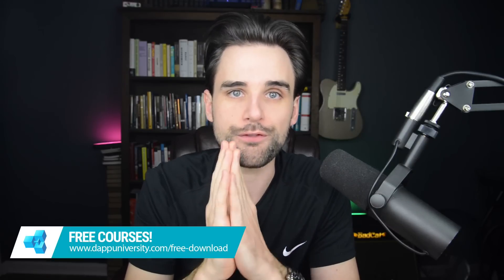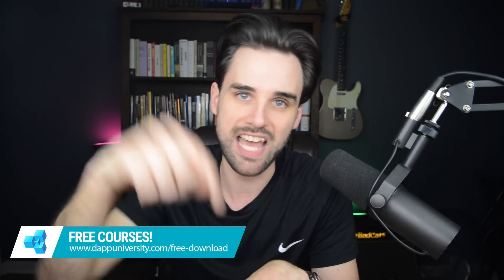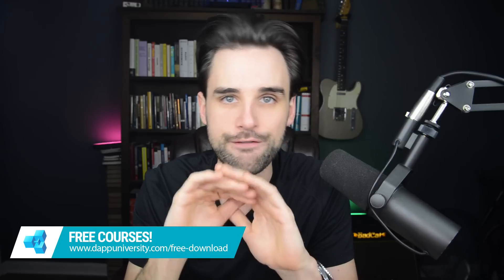Hey everybody, this is Gregory from Dapp University. In this video I'm going to talk about four tips for new blockchain startups. Be sure to subscribe to this channel if you haven't already and click the like button down below. You can find all my courses for free on my website over at dappuniversity.com/free-download.